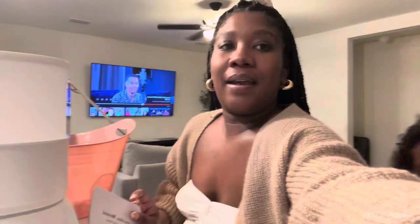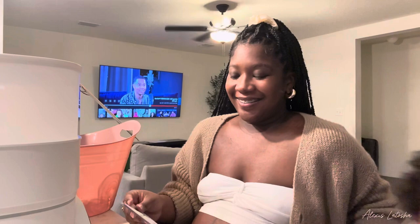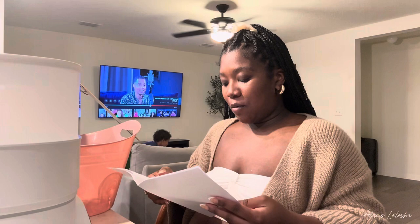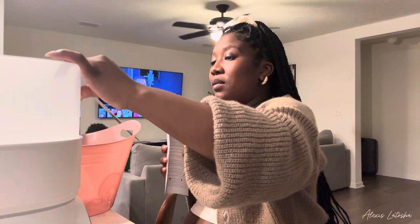I need to read the directions on this because I've never used one before. It looks like you can sterilize and dry. So let's do the sterilize function first. Remove the top lid tray and sterilize the chamber — okay, so this is the sterilizer chamber. Then fill the water reservoir with the appropriate amount of water. It has a max line in there that tells you where to stop.